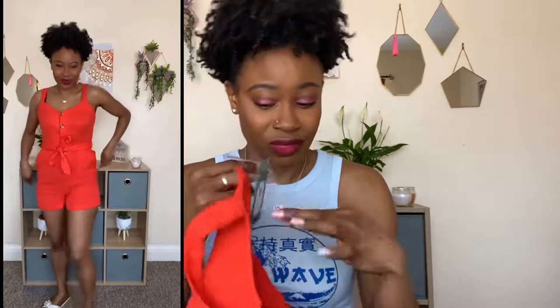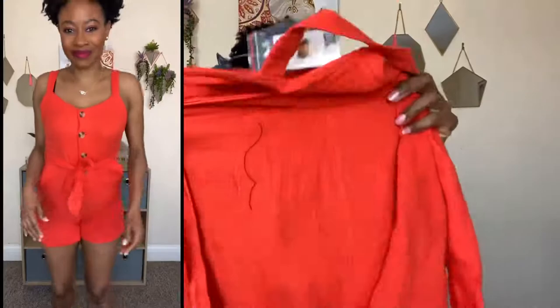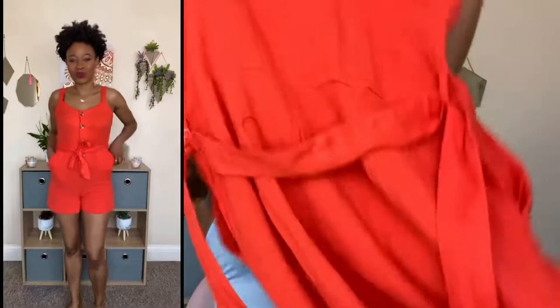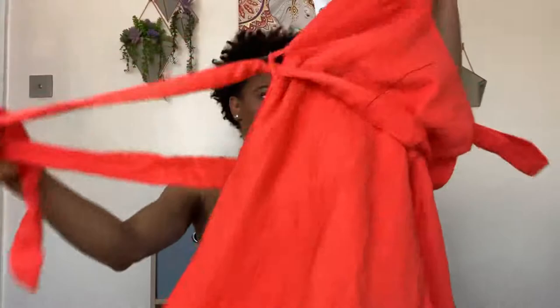Now for some clothing! First up is this coral playsuit. It's so comfortable on but I think I could have gotten away with a size up — I got this in a UK 8 and it was £10. It fits comfortably but is a bit tight around the bum area so it bulges a little at the front. It comes with pockets, has a cotton-linen feel, and it's a nice burnt orange coral color with brown button detailing. Not bad for £10 — it'll keep you cool in the summer.